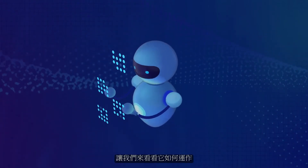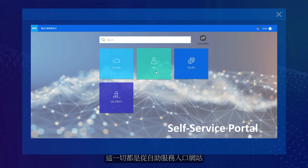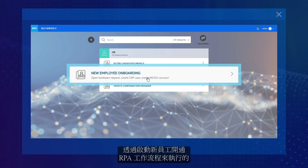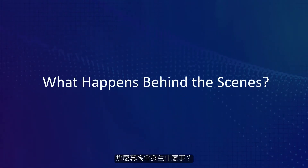Let's see how it works. In our scenario, the HR specialist gives Office 365 and SAP access to a new employee and then orders a laptop by initiating the new employee onboarding RPA workflow from the self-service portal. Employee setup is complete in less than a minute.